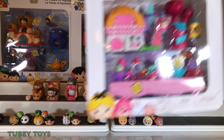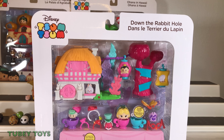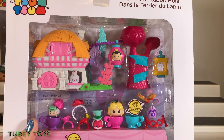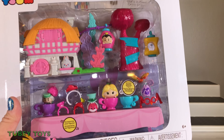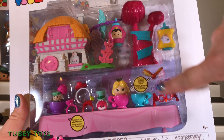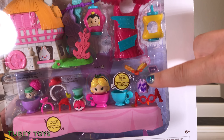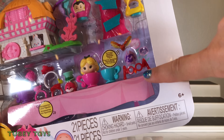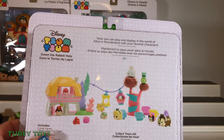Let's start with Down the Rabbit Hole. This is Alice's story set from Alice in Wonderland. This is really, really awesome — it comes with 21 pieces. Some of you may choose to keep this in the box because it looks so beautiful displayed, with the Mad Hatter's table over here and all the accessories. And I even see the bread and butterflies. How cool is that? And we even have the glasses. Check it out.